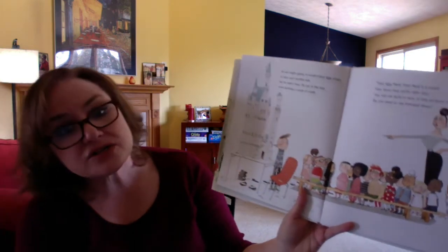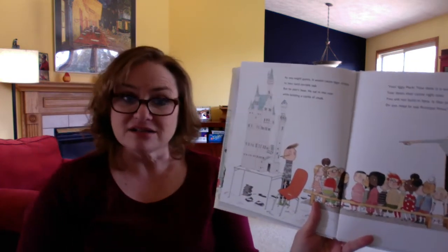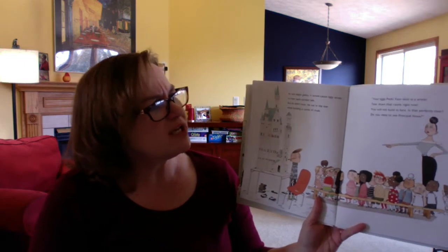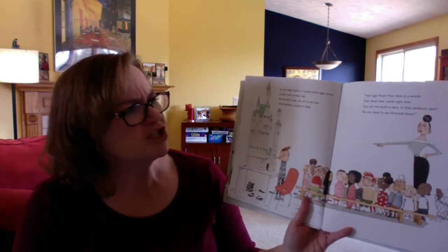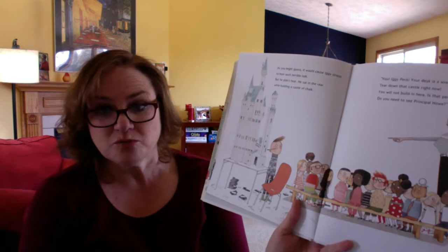As you might guess, it would cause Iggy stress to hear such terrible talk. But he didn't hear — he sat in the rear while building a castle of chalk. That's pretty creative. "You, Iggy Peck, your desk is a wreck. Tear down that castle right now. You will not build in here. Is that perfectly clear? Do you need to see the principal? How?"